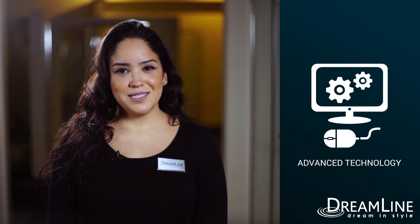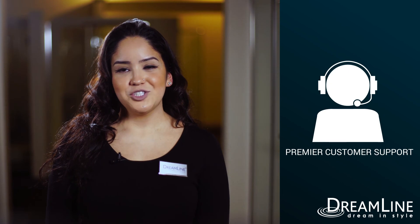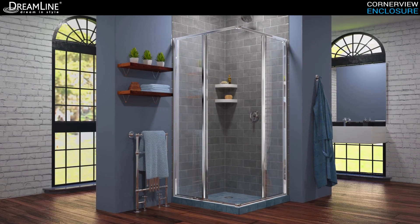From advanced technology, research and development, to innovative products and premier customer support, DreamLine delivers the ultimate shower door experience. Choose the DreamLine CornerView as a modern solution for your bathroom remodel today.